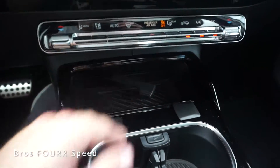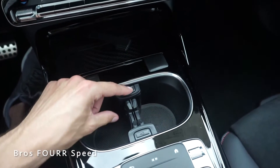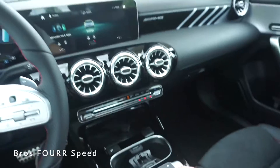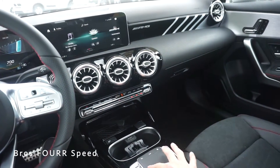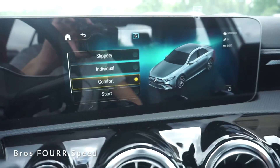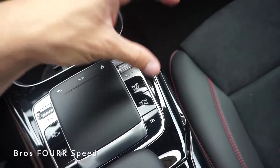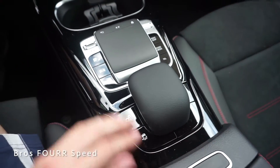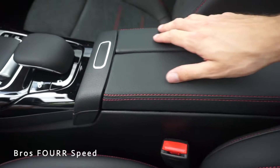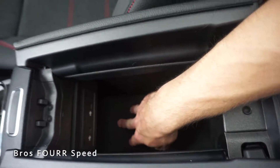Below the climate controls there's a little storage area that pops out to lock your phone in place for wireless charging, a USB-A port, a 12-volt outlet, and cup holders that open for different sizes. Below that are more controls for the system — you can touch the home button and swipe left and right. On the top left we have your drive mode selector — you can toggle through slippery, individual, comfort, sport, and sport plus. On the right side is volume on/off, navigation shortcut, radio, and telephone. We have your manual mode toggle, traction control, and then the center armrest opens up with storage and USB ports.